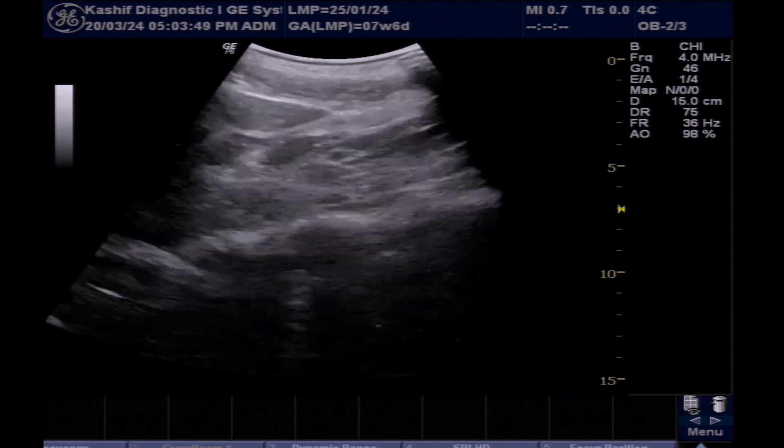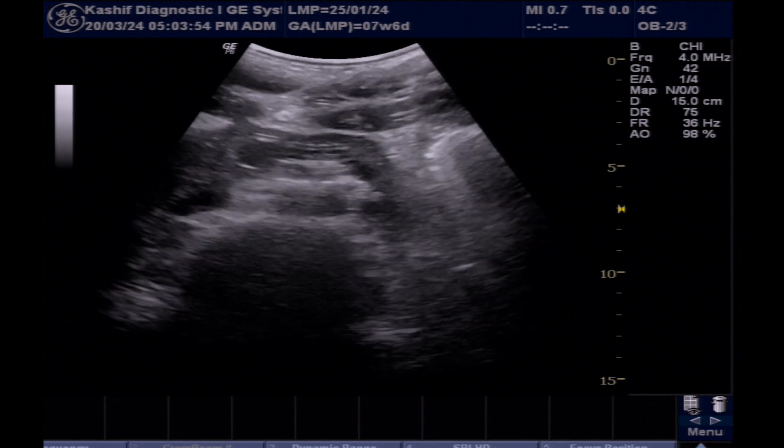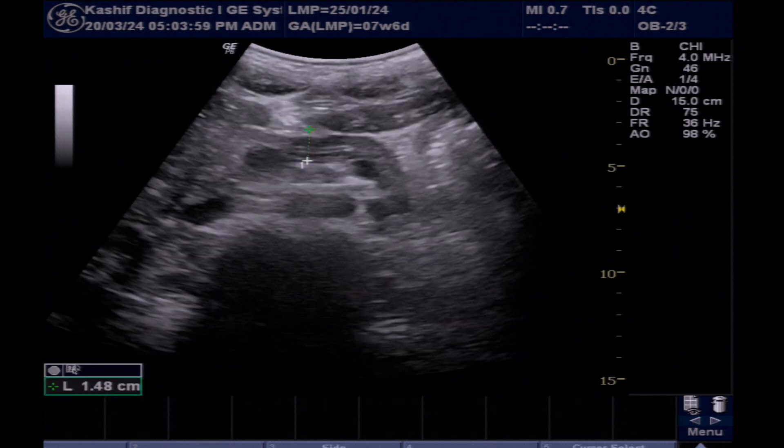This is the left lobe of the liver — this is normal. Pancreas is also normal. The body size is 12 mm. There is no peripancreatic free fluid.